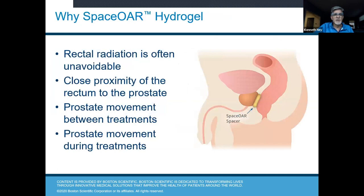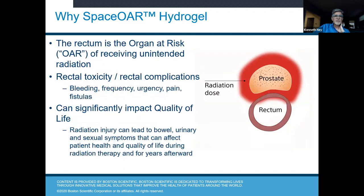Why do we use the spacer or hydrogel? Rectal radiation is often unavoidable — the rectum sits right next to the prostate. There's also movement of the prostate between and during treatments. Rectal toxicity and complications include bleeding, frequency, urgency, pain, and potentially even fistulas — abnormal openings between the prostate and the rectum. These can significantly impact a patient's quality of life. Radiation injury can lead to bowel, urinary, and sexual symptoms that affect patients during radiation and for years — even 10 to 15 years — afterward.